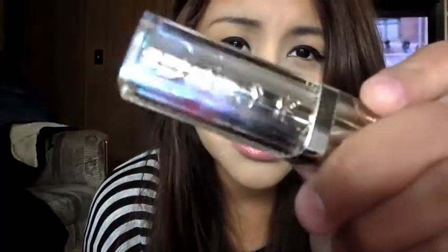I have a Dior Addict Lipstick — it's in Dior Kiss, which looks like a nice pink color. Let me put some on. It's so pretty — it's a nice pretty color. So I have that in there.